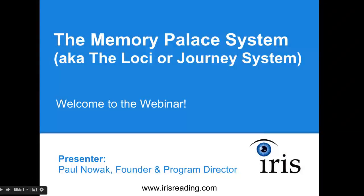Hello everyone and welcome to the webinar. Today's topic is the memory palace system, also known as the loci or the journey system. Loci is also pronounced as 'loci' - I see it most commonly pronounced that way, but we're going to use the term 'memory palace system.' That loci word comes from a Latin word meaning location, and you're going to see exactly what we mean by location in just a moment. Thank you so much for attending today's webinar.